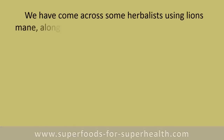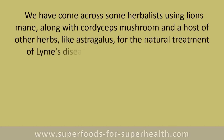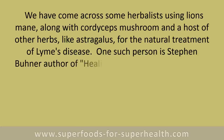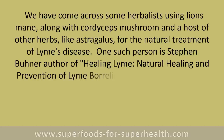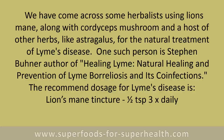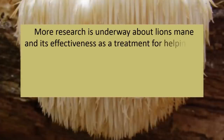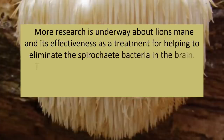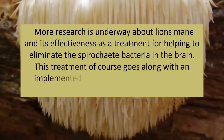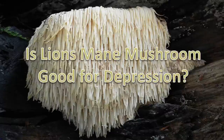Some herbalists are using lion's mane along with cordyceps mushroom and other herbs like astragalus for the natural treatment of Lyme's disease. One such person is Stephen Buhner, author of Healing Lyme: Natural Healing and Prevention of Lyme Borreliosis and Its Co-infections. The recommended dosage for Lyme's disease is lion's mane tincture, one half teaspoon three times daily. More research is underway about lion's mane and its effectiveness as a treatment for helping to eliminate the spiral-shaped bacteria in the brain.